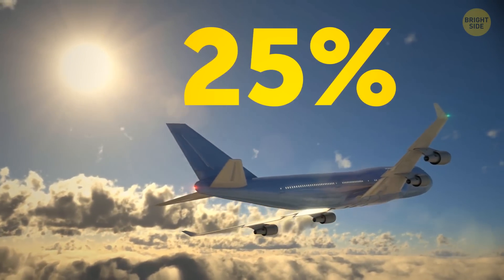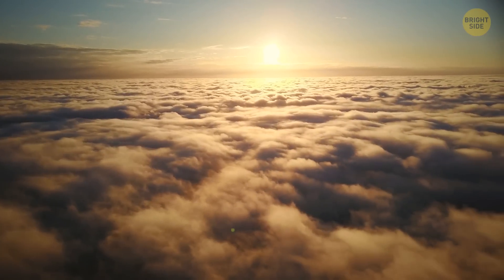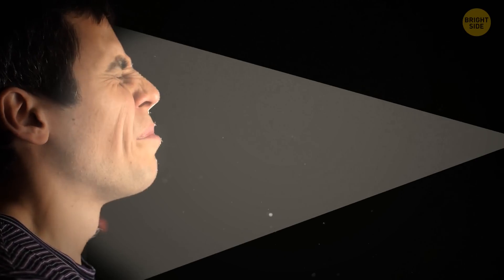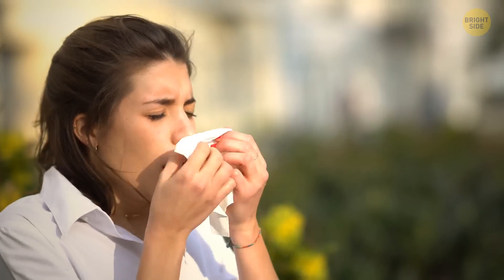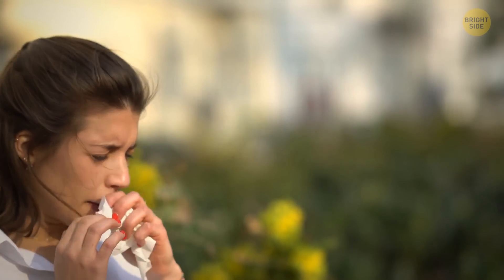About 25% of people have an interesting reaction to sunlight — sneezing. This phenomenon has its own name: the photic sneeze reflex. In the Greek language, it's called sun sneezing.